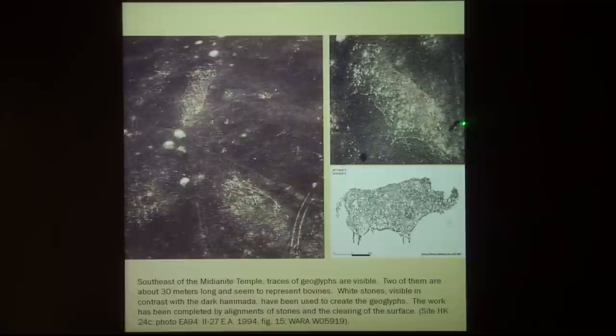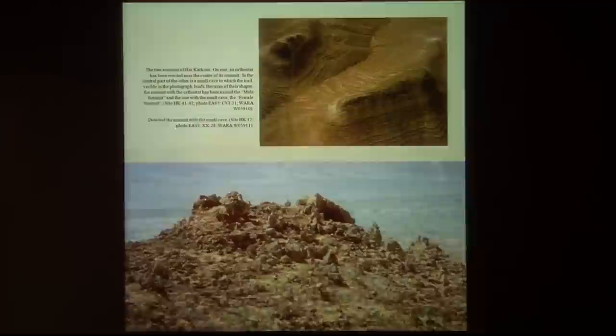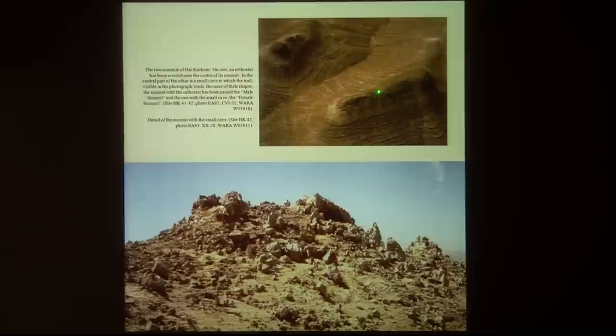You see these geoglyphs. You can see here a human being; this animal is over 30 meters long. There are about 25 or 26 of these geoglyphs on the mountain. The top of the mountain is what we call 'the breast' because it looks like a female breast. There are two tops — one has a standing stone, a pillar, and the other has a little cave at the top of the mountain.